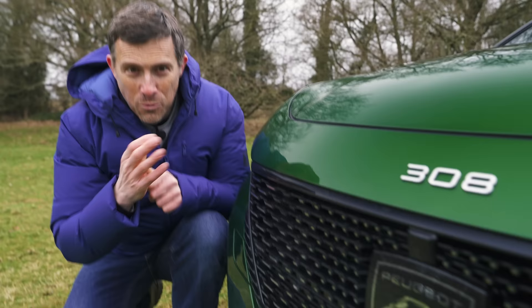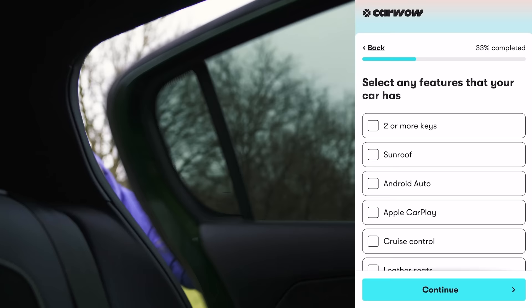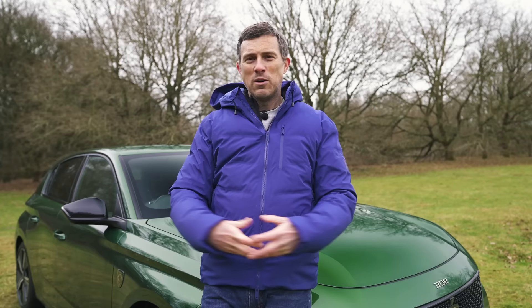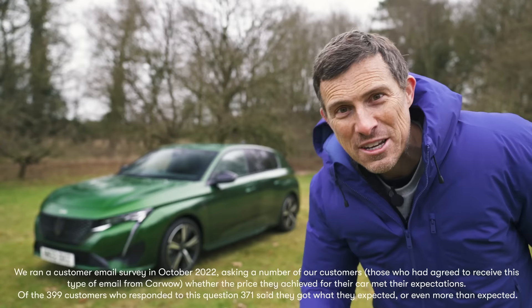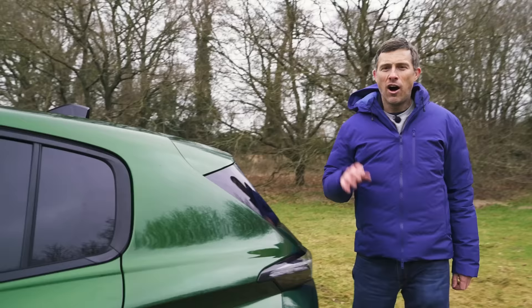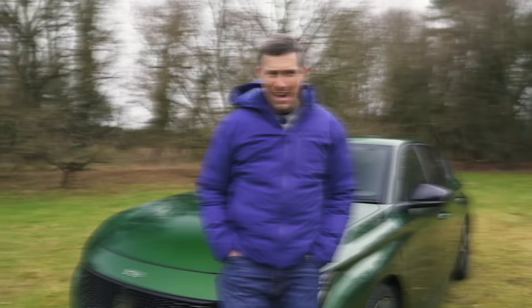Want to sell your car quickly, easily and for a fair price? Then head to CarWow to have over 4,000 trusted dealers ready to bid on it in an online auction. Enter your car's registration to get an instant approximate valuation. Then give us some more details and upload some photos and we'll help you set a fair reserve price. We'll enter your car into an online auction, and the dealer with the winning bid will arrange easy payment and free collection. 93% of sellers surveyed said they got the price they expected or more through CarWow, and it's completely free.